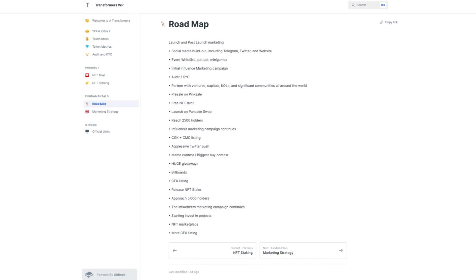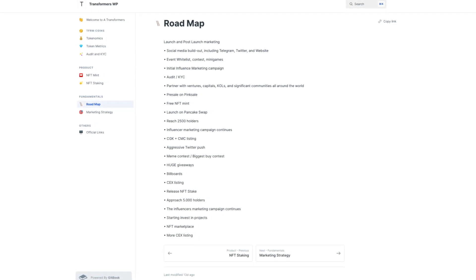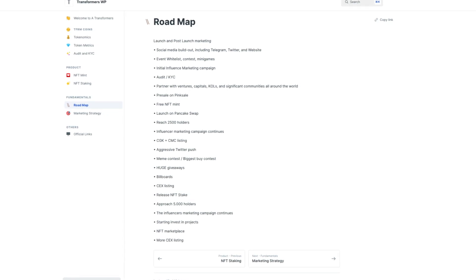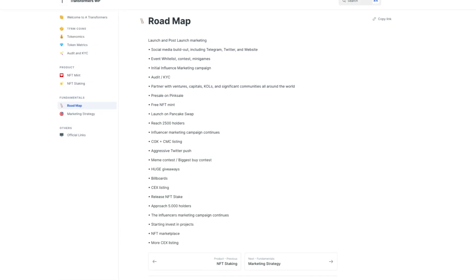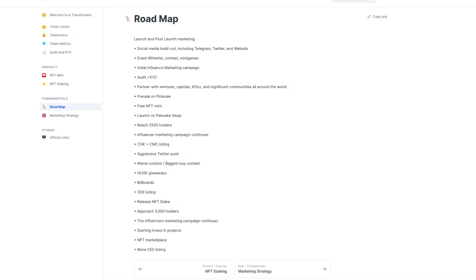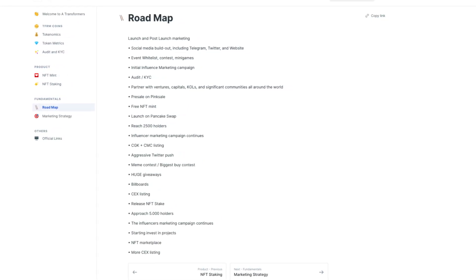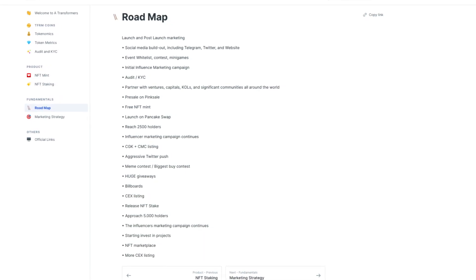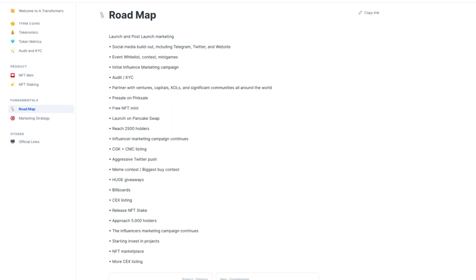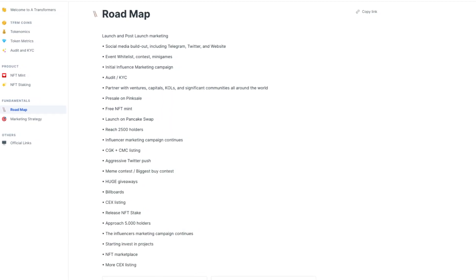When we take a look at the roadmap, we can see this includes social media build-out, event whitelist, initial influencer marketing campaign, an audit and KYC, partnerships with ventures, capitals, KOLs and significant communities around the world, their pre-sale on PinkSale, a free NFT mint, their launch on PancakeSwap, CoinGecko and CoinMarketCap listing, a meme contest, billboards, CEX listing, releasing their NFT staking, having an NFT marketplace, and more CEX listings. A good roadmap, as it seems achievable.